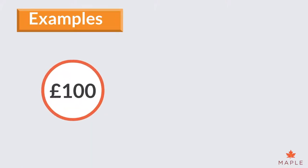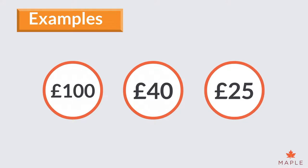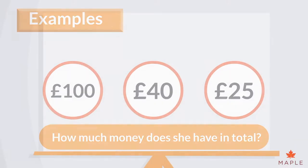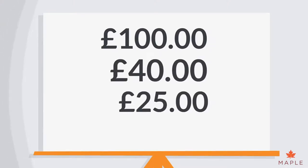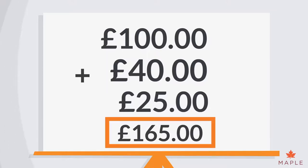Darcy received £100 from her grandma, £40 from her uncle and £25 from her aunt. How much money does she have in total? We simply line up all the digits carefully in a column and add them together. Darcy has £165. Lucky girl!